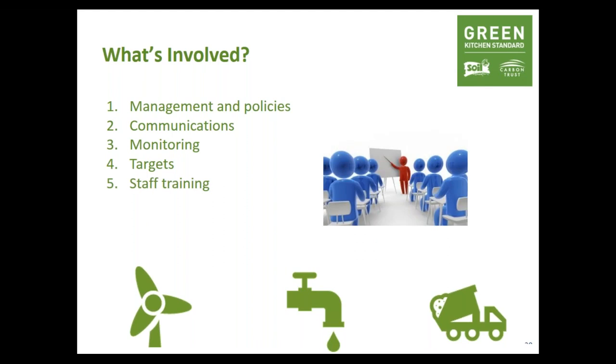Staff are a valuable resource. Training on energy, water and waste — on induction and through refresher training — will help staff understand practices and why those practices are in place. You're very likely already doing health and safety or food safety training regularly, so adding resource efficiency into those sessions should be an easy option. It will give staff confidence and knowledge to reduce their use and get them on board.